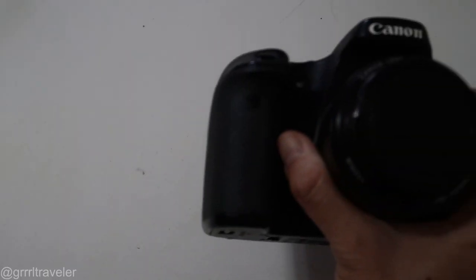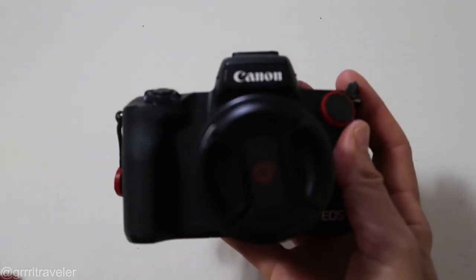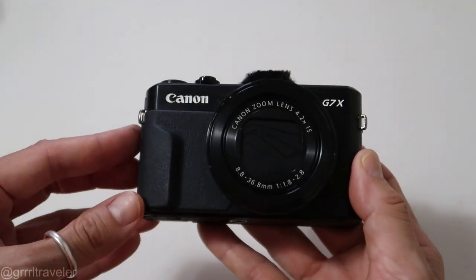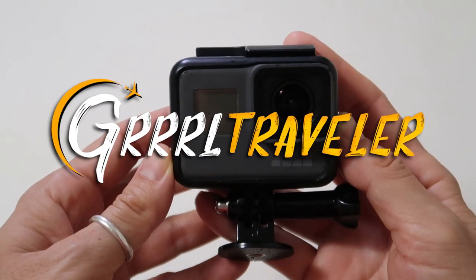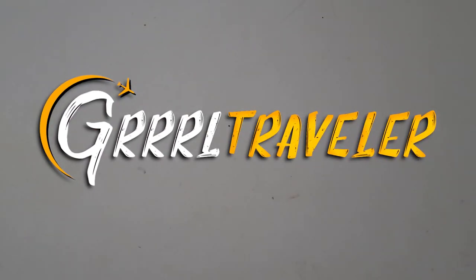Since then my cameras have only gotten smaller and smaller. Let's fast forward to YouTube and how I've taken everything I've learned from video production and reality shows and compressed it down into a very simplified setup for YouTube — something I can throw on my back when I travel alone.